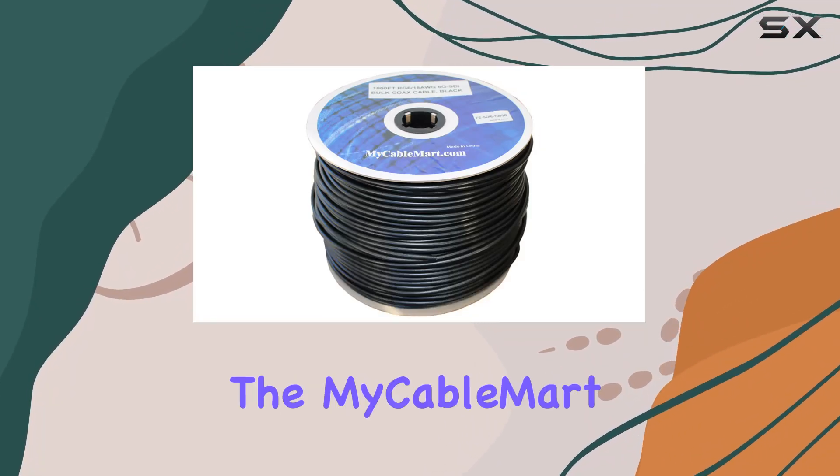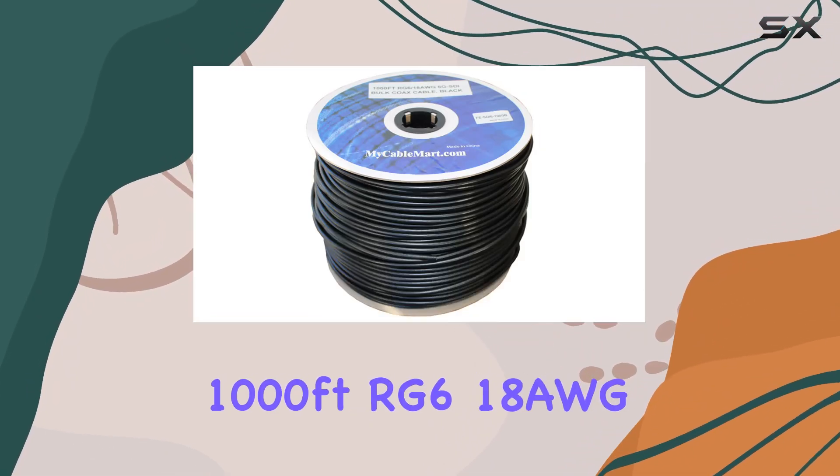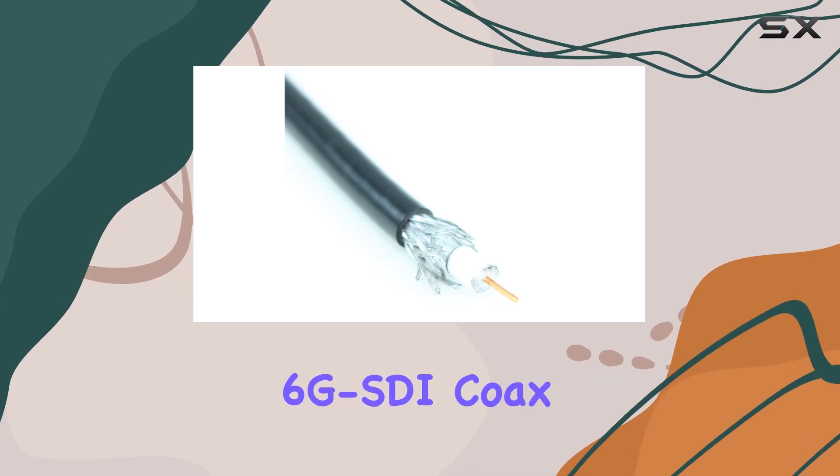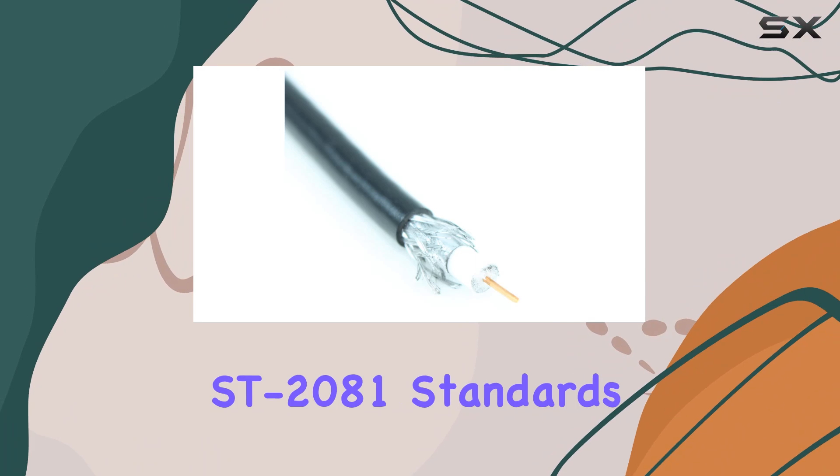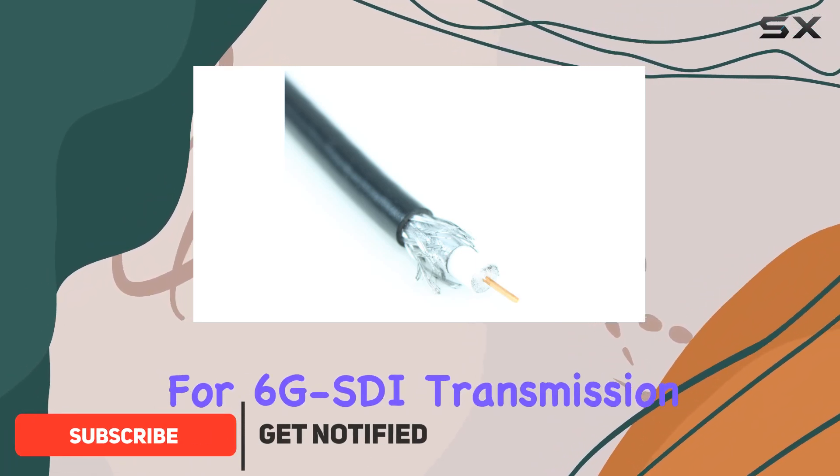Today, we're diving into the MyCableMart 1,000ft RG6 18AWG 6G SDI Coax Cable, designed to meet SMPTE-ST 2081 standard for 6G SDI transmission.